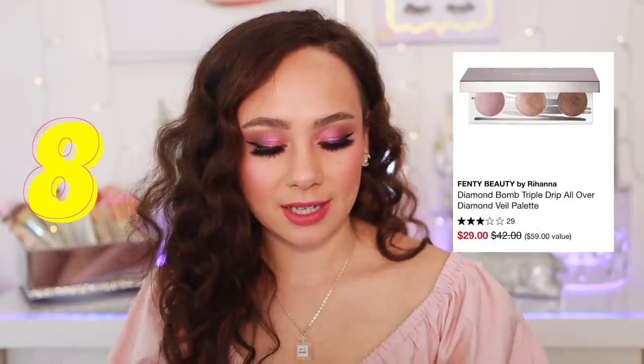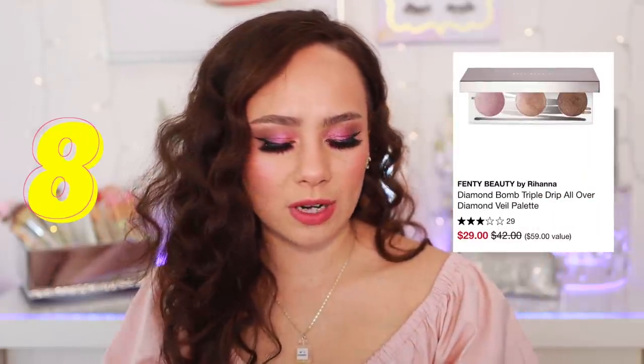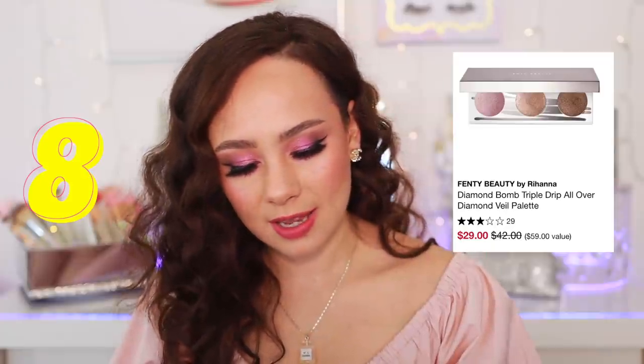My least favorite holiday face palette that came out this year — number eight — is the Fenty Beauty Diamond Balm Triple Drip. This is very personal because if you like this diamond veil formulation, you might very well enjoy this palette. But I don't like the formulation in the first place. I got this sent to me in PR, so that's why I'm talking about it, but I wasn't going to pick it up otherwise. The eyeshadow palette that came with this holiday launch I didn't like either. So this launch altogether was kind of a fail for me.